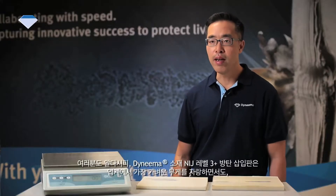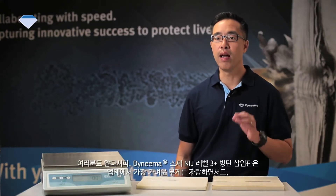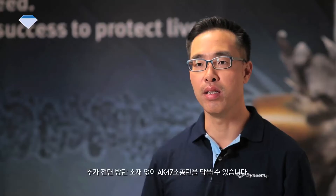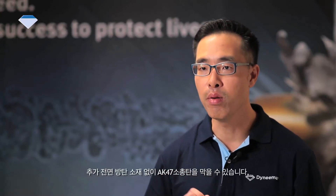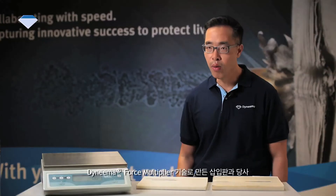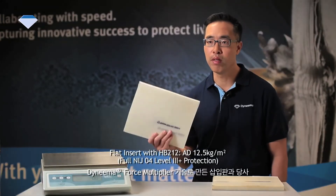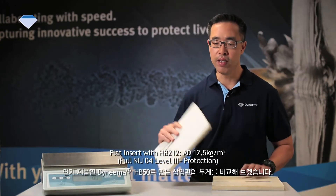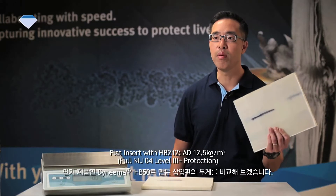As you already know, the NIJ Level 3 Plus inserts made with Dyneema are already one of the lightest in the industry that can stop the AK-47 mild steel core ammunition without using a strike face. Now let us compare how much lighter an insert made with the Dyneema Force Multiplier Technology is versus the inserts made with one of our top selling grades, Dyneema HB50.